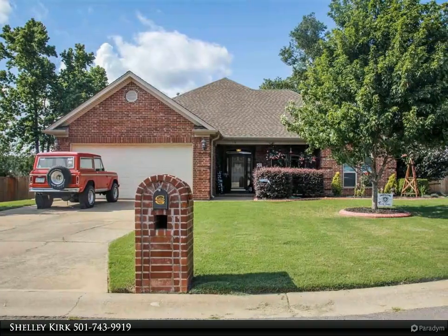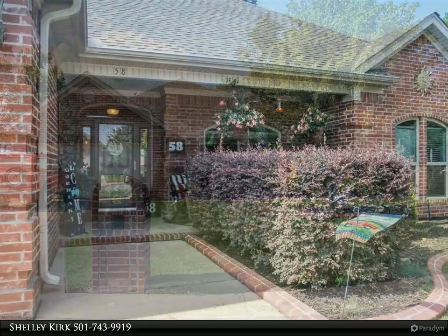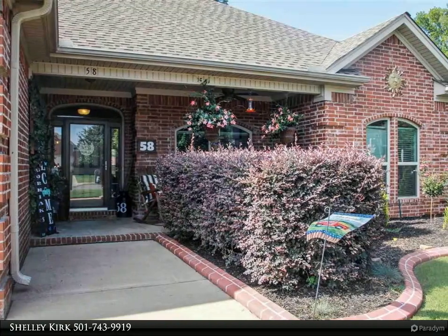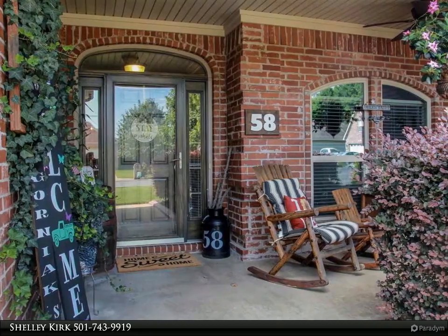This Century 21 Prestige Realty property video is presented by Shelley Kirk. Immaculate inside and out, this beautiful and modern home in a cul-de-sac is in a highly sought after neighborhood, zoned for Stagecoach Elementary, with new energy efficient windows and fence.